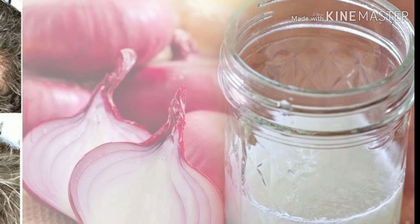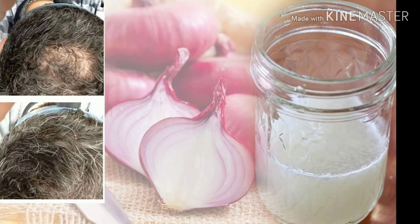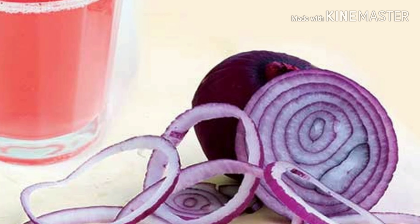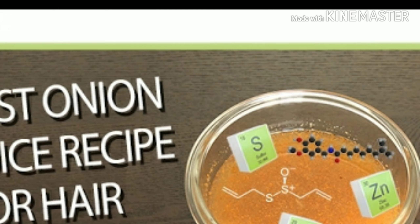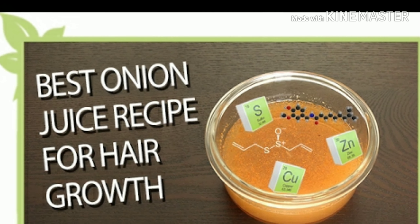Second is onion juice. Due to its high sulfur content, onion juice helps treat hair loss and enhance circulation of blood to the hair follicles. The antibacterial properties in onion juice help kill germs that cause scalp infections, which may lead to hair loss.